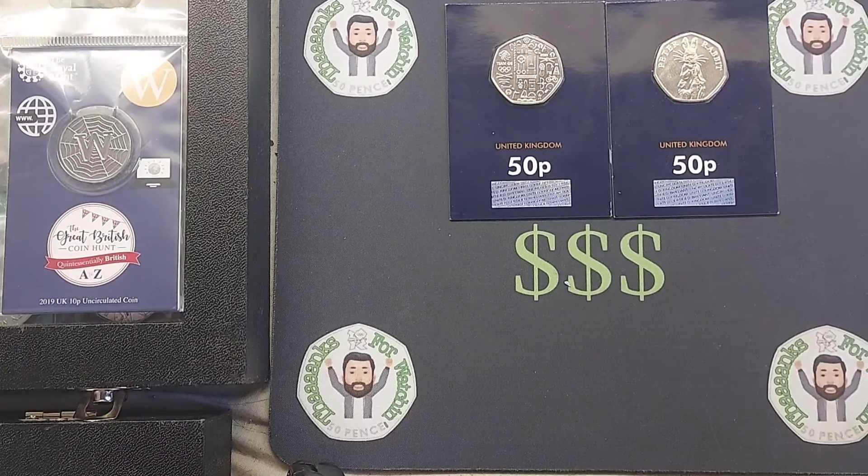We've also got two weeks of the Top Commenter of the Week — there'll be two separate giveaways in the same video. And then we've also got another giveaway for a 2021 Team GB 50p.